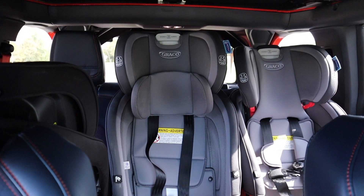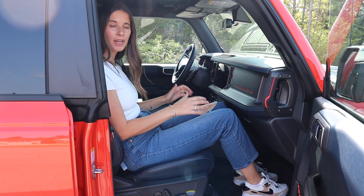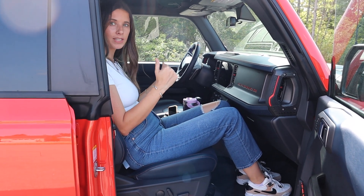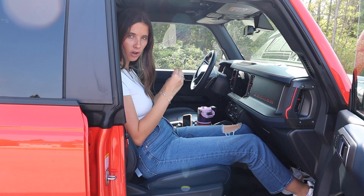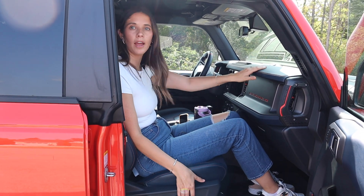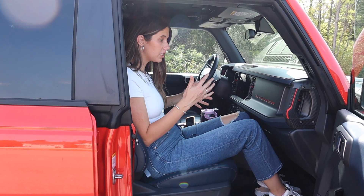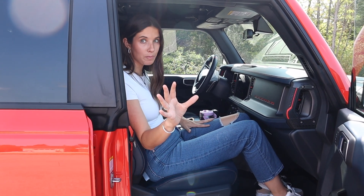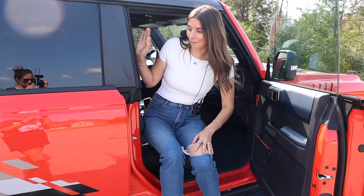I want to show a shot of me in the passenger seat — behind me I have a rear-facing Graco car seat. I was actually impressed with the rear-facing car seat clearance. I'm about six feet tall, that's a bigger rear-facing seat, and I still have several inches of clearance if needed. So rear-facing car seats in the Ford Bronco from a fit perspective are working pretty well.